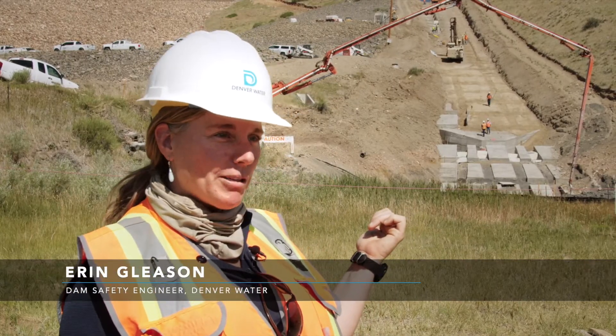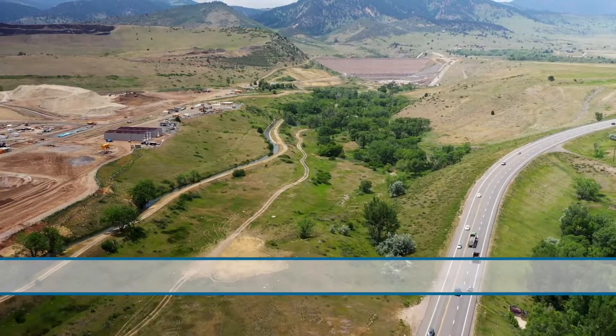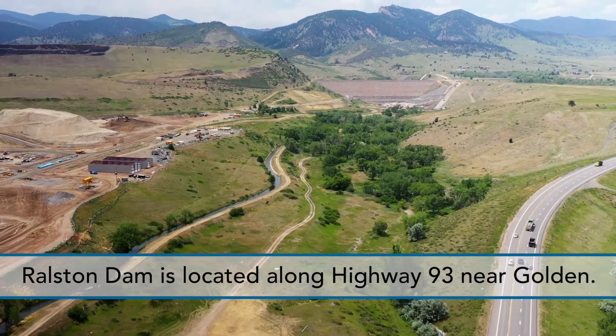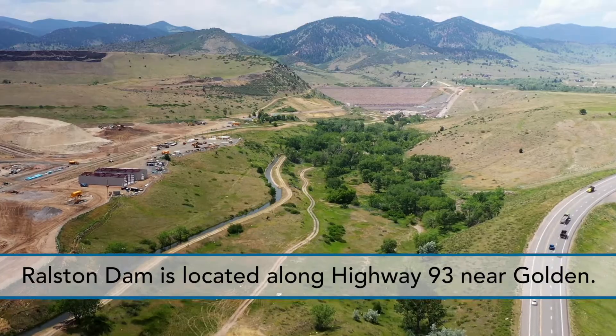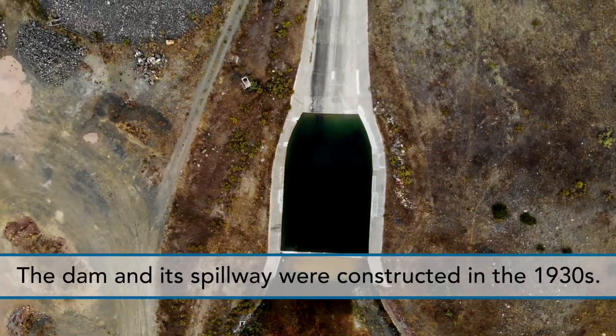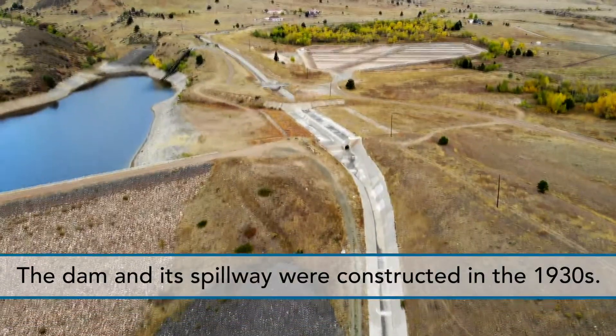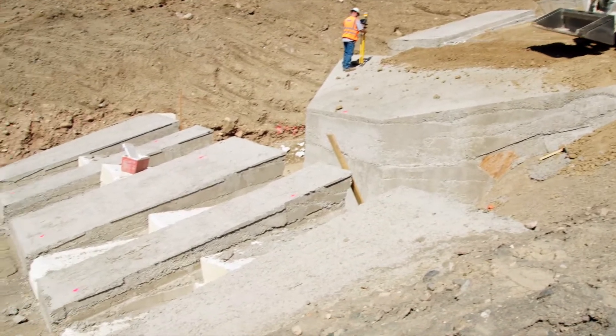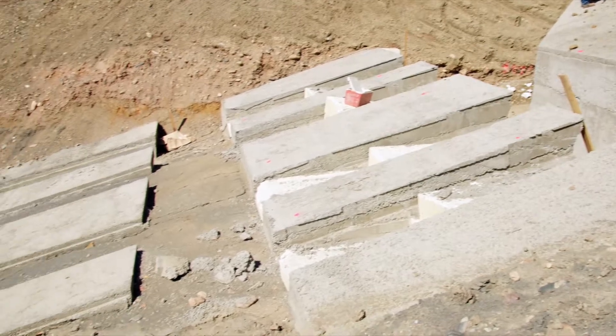This is the Ralston Dam Spillway Replacement Project. The spillway is a safety feature on the dam — just a safe way to get water out of the reservoir.